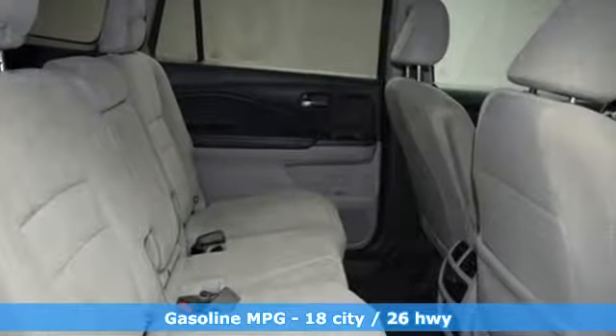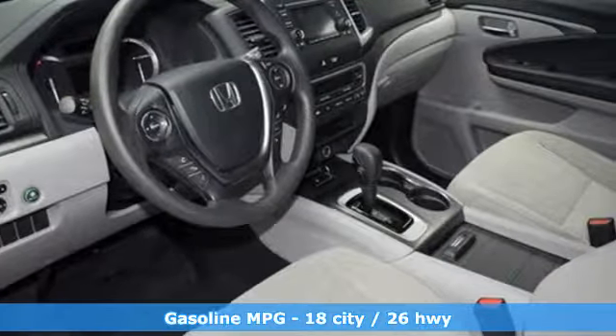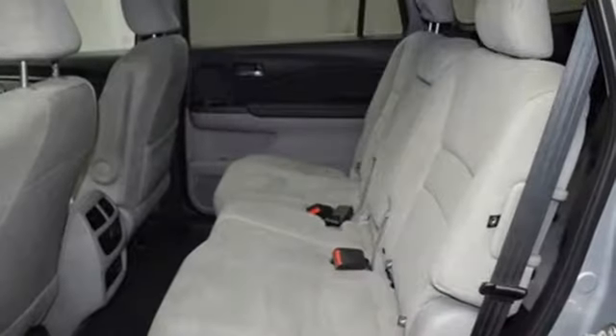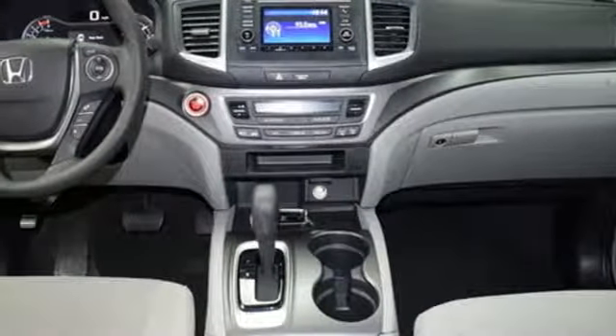Streaming audio, wireless phone connectivity, air conditioning, push button start, manual tilting steering column, automatic transmission, aluminum wheels, and gas pressurized shocks.